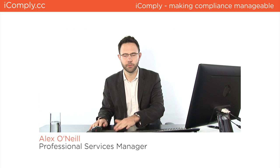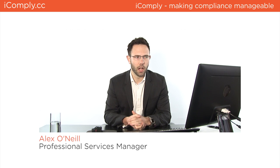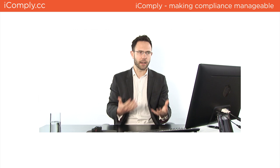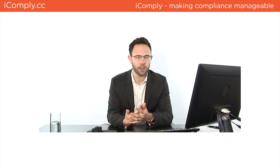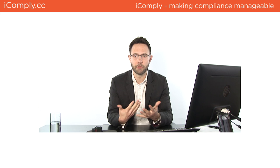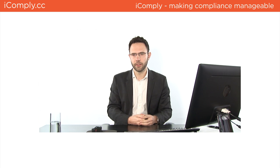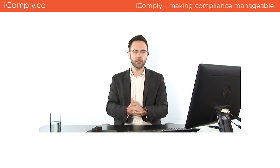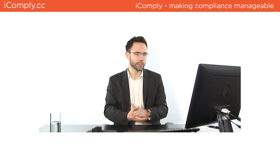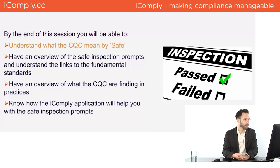We're going to be talking about the new Safe KLOE. My name is Alex O'Neill, I'm CODE's professional services manager. My role involves managing a team who go into practices and help with health checks, audits, compliance, and due diligence. I do a lot of the research that goes into iComply and into what the CQC is saying and what's coming out in inspection reports.